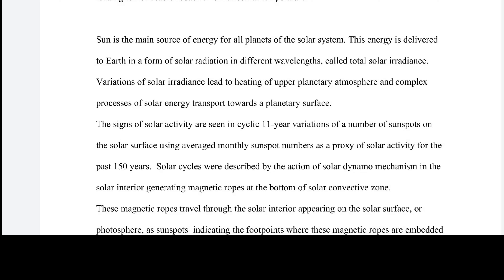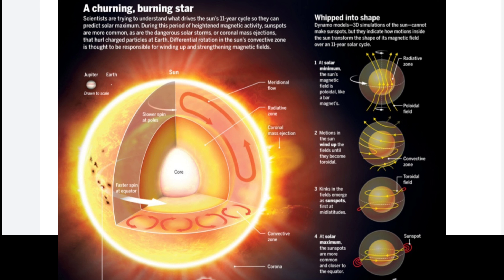This energy is called total solar irradiance. Variations of solar irradiance lead to heating of the upper planetary atmosphere and complex processes of solar energy transport toward the planetary surface. Signs of solar activity are seen in cyclic 11-year variations in the number of sunspots. For the past 150 years, solar cycles were described by the action of the solar dynamo mechanism generating magnetic ropes at the bottom of the solar convection zone, which travel through the solar interior and appear on the surface as sunspots.